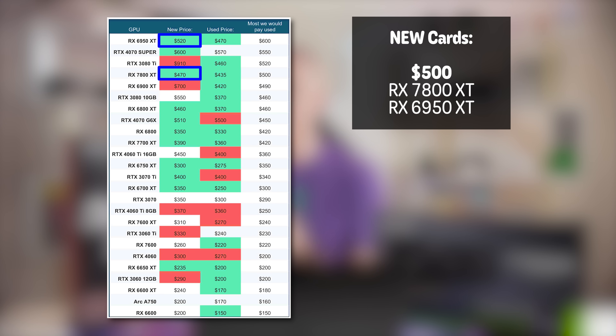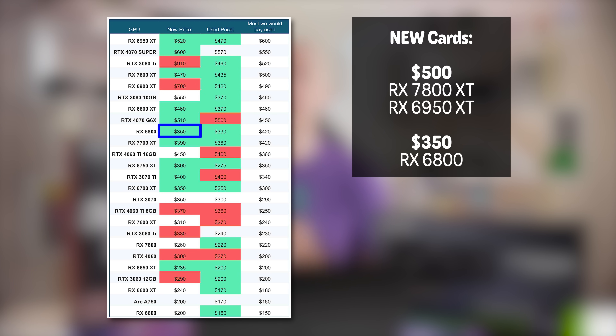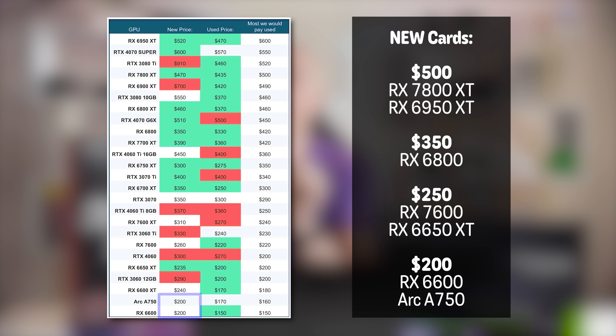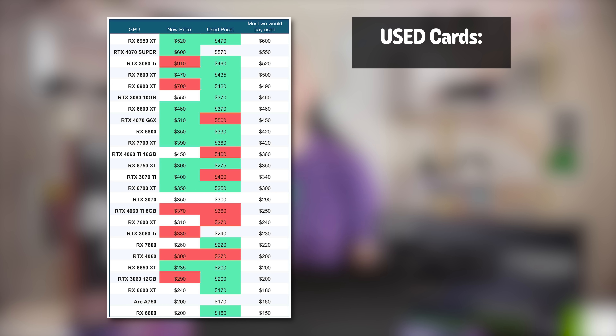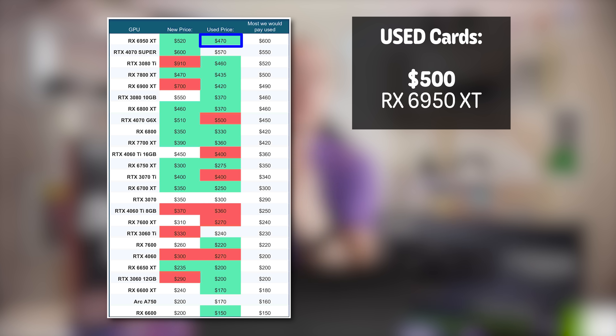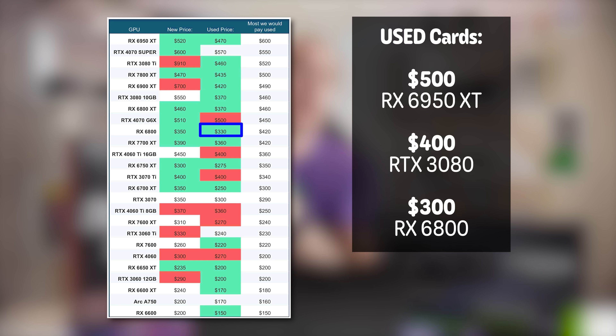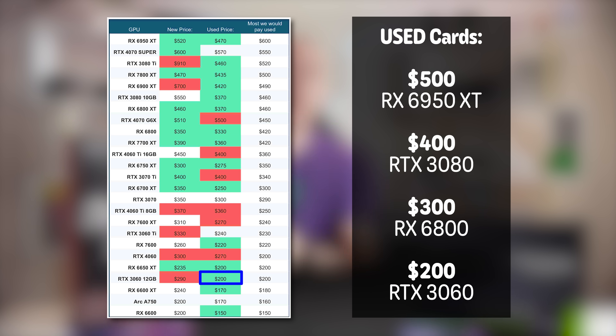To sum up our new card recommendations: we've got the RX 7800 XT or 6950 XT at $500, the RX 6800 for $350, the RX 7600 or 6650 XT for $250, or the RX 6600 or Arc A750 for $200. To sum up our used recommendations: the RX 6950 XT for under $500, the RTX 3080 for under $400, the RX 6800 for $300, or the RTX 3060 for $200. Some honorable mentions go to the 20 series as well as the RTX 3060 Ti and 3070. We can't wholeheartedly recommend these because of their VRAM limitations, but they're good performers and can be had for a good price if you shop around.